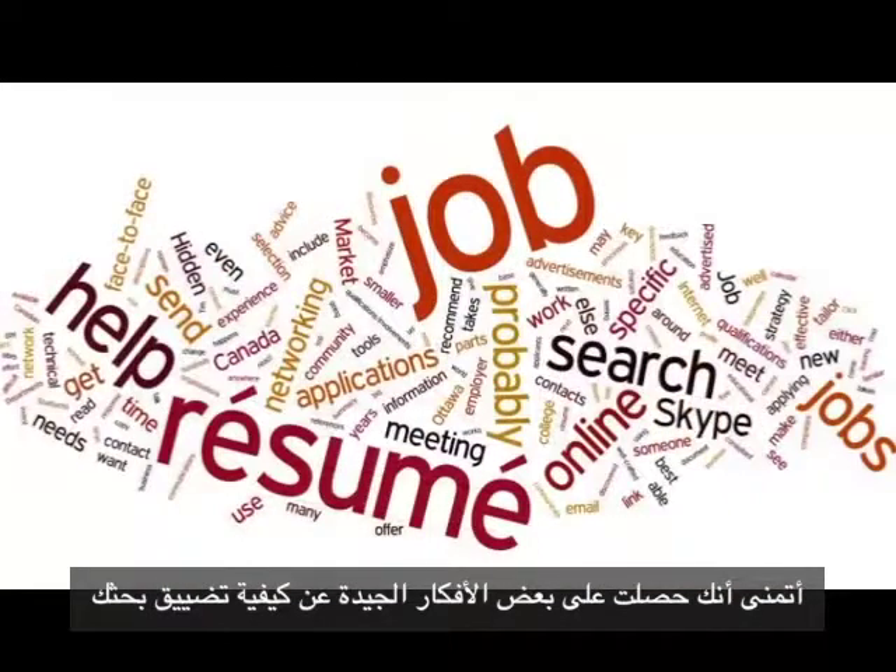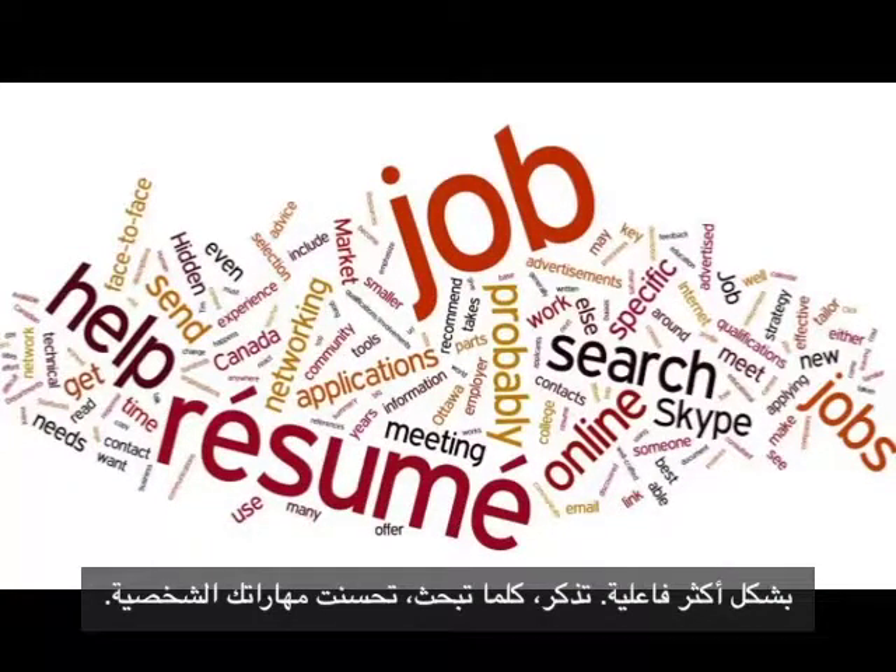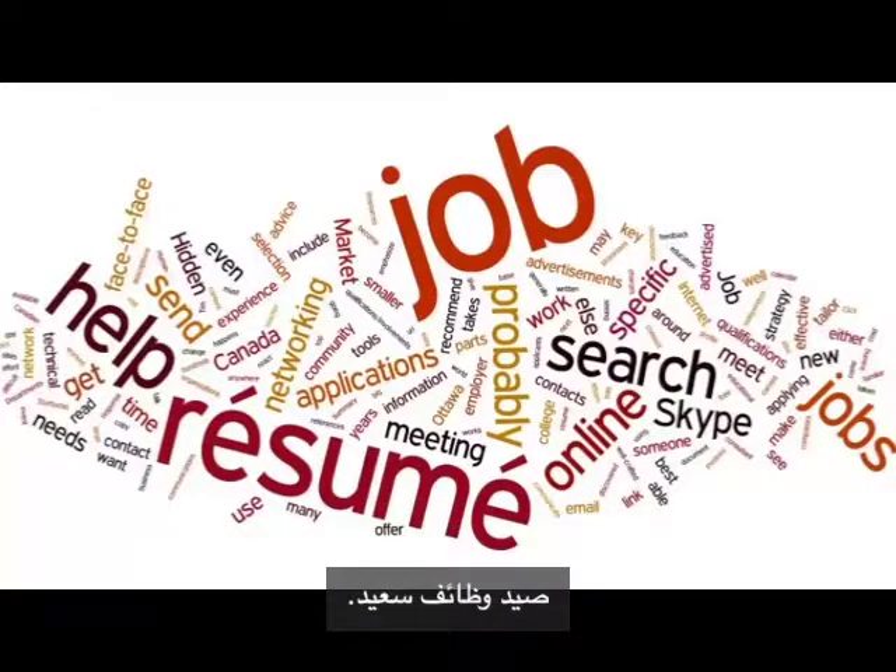Hope you're getting some good ideas for how to narrow down your search more effectively. Remember, the more you look, the better your personal skills will become. Happy job hunting!